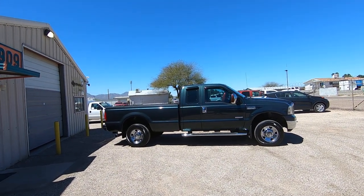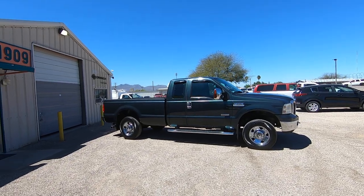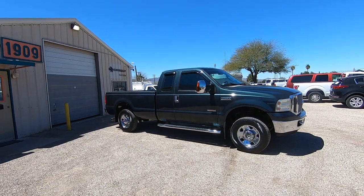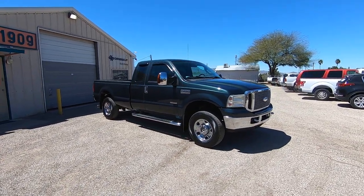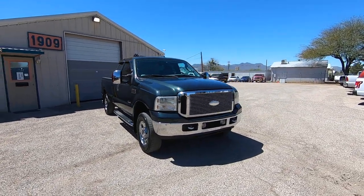This is Roger with Crosscut in Tucson, Arizona. We're selling this truck as a 2006 Ford F-250. It's a four-door super cab, long bed, single rear wheel. Obviously, it's a three-quarter ton. It's a 6.0 turbo diesel. It's four-wheel drive, and it's an XLT. It has 193,739 miles.